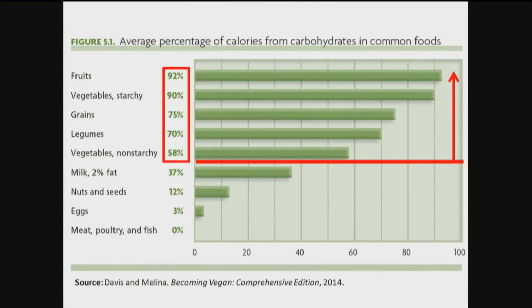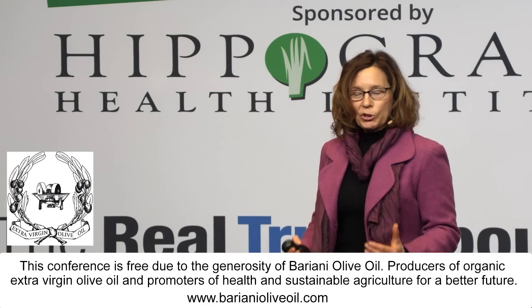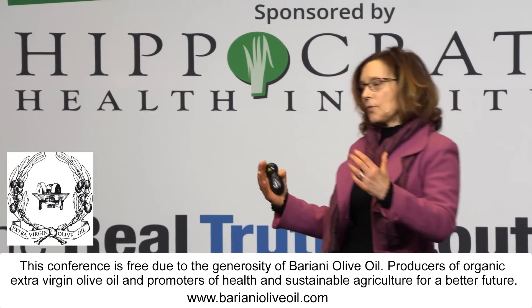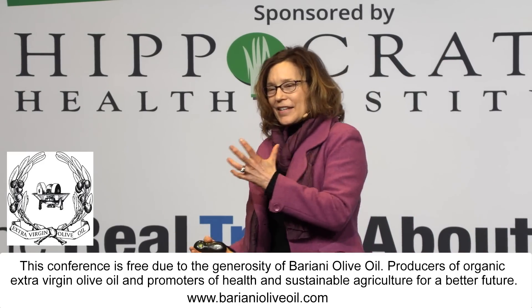92 percent of the calories from fruits are carbohydrates, 90 percent in starchy vegetables, 75 percent in grains, 70 percent in legumes, and 58 percent in non-starchy vegetables. These are the healthiest foods on the planet, providing between 60 and 90 percent of calories from carbohydrates. How can carbohydrates be dangerous when you consider this simple fact? It wouldn't make sense.